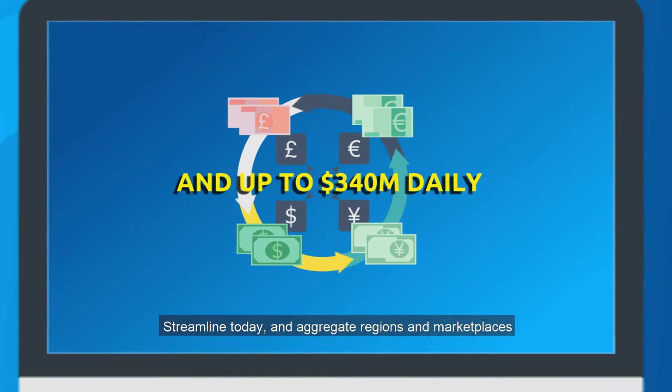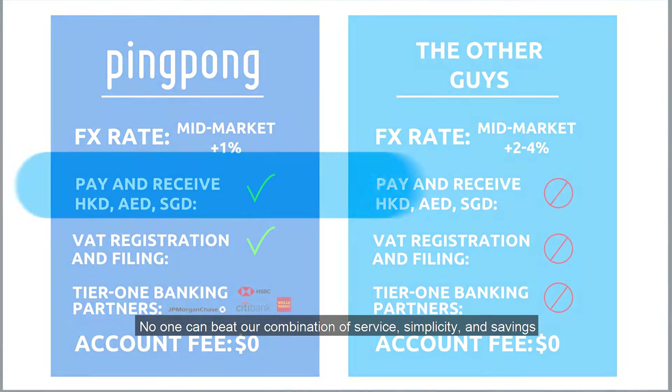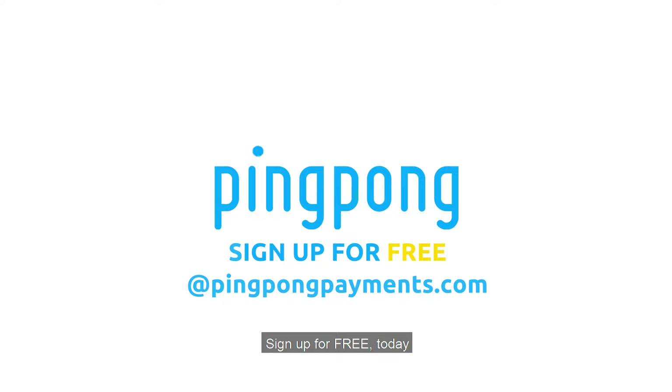Streamline today and aggregate regions and marketplaces along with the most competitive rates in the industry. No one can beat our combination of service, simplicity, and savings. Sign up for free today.